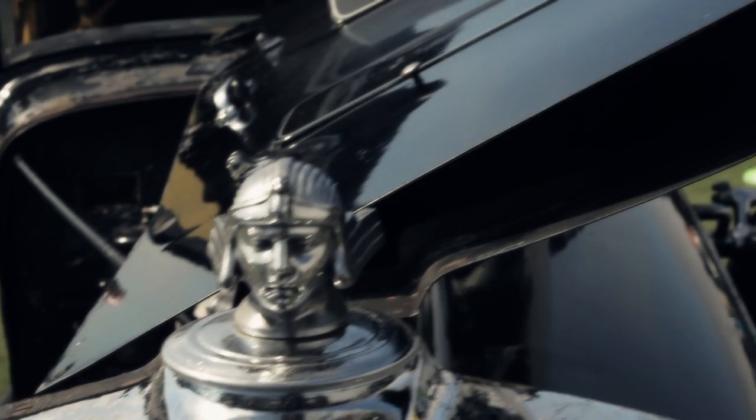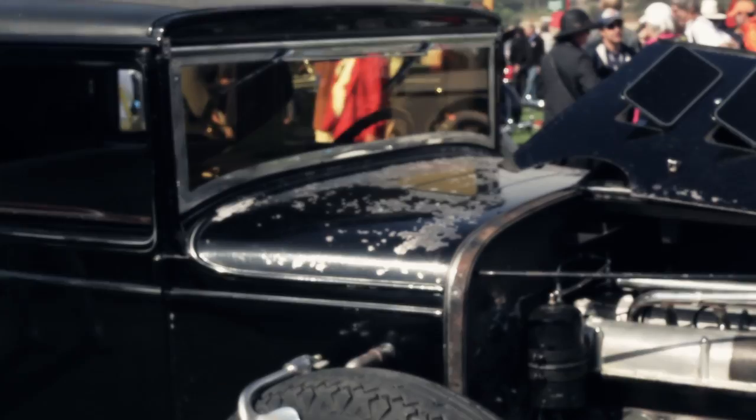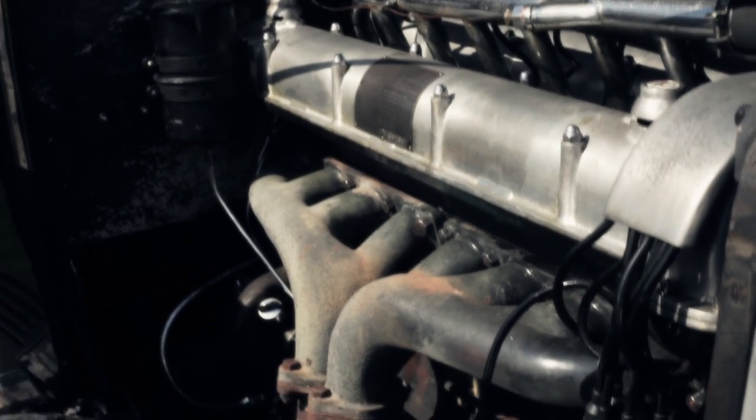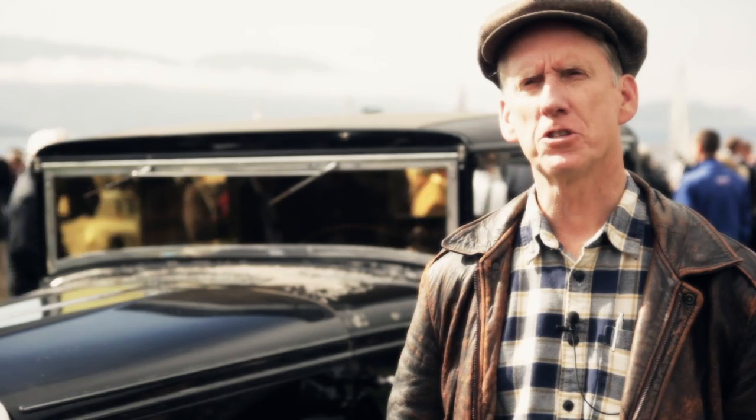This is a 1932 Stutz DV32 custom LeBaron long wheelbase sedan. This car matters because it's very, very rare. It's a very fast car which has a four valves per cylinder dual overhead cam engine — one of the most sophisticated engines made in America.